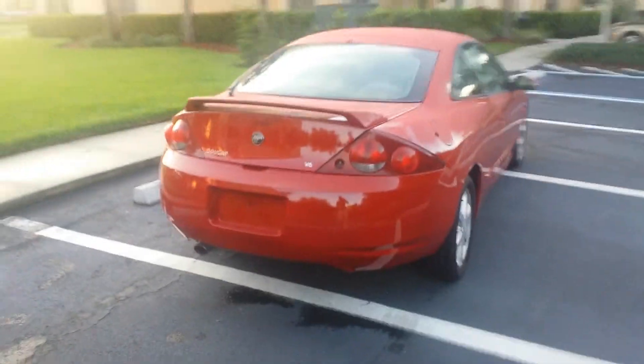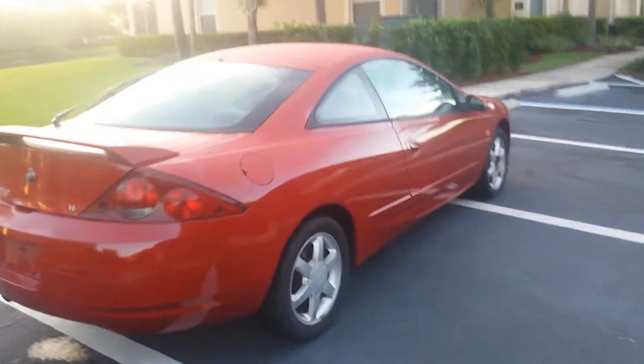There's plenty of tread on the tires — pretty much brand new. I'll show you guys the interior, then we'll take it for a drive.